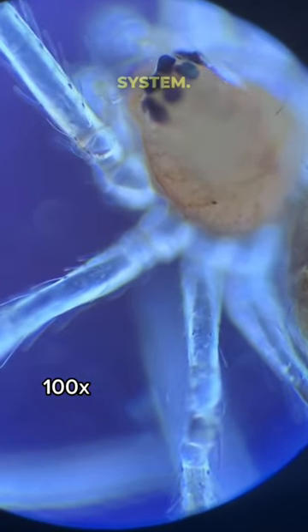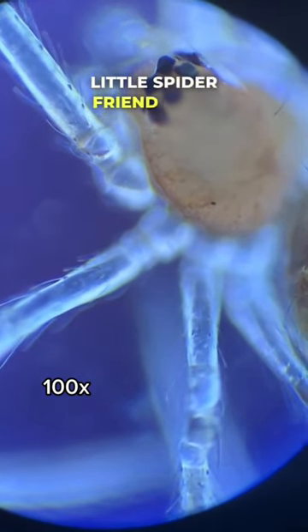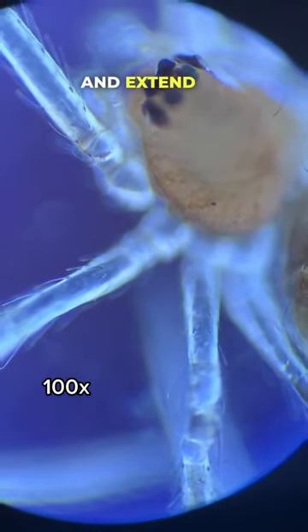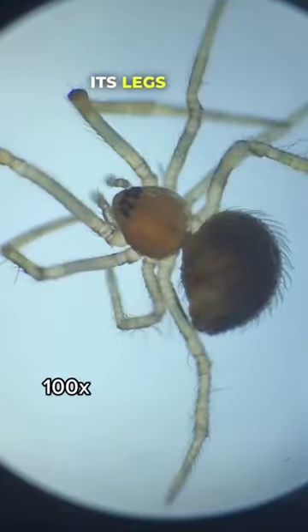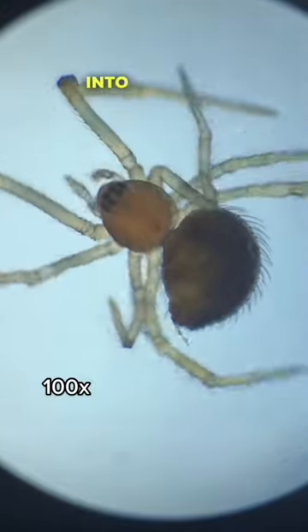This substance helps to distribute nutrients in the spider's body in what we call an open circulatory system. This fluid also plays another role in our little spider friend here — it acts as a hydraulic system and helps the spider move and extend its legs. This is why if you've ever seen a spider no longer alive, its legs curl inward.